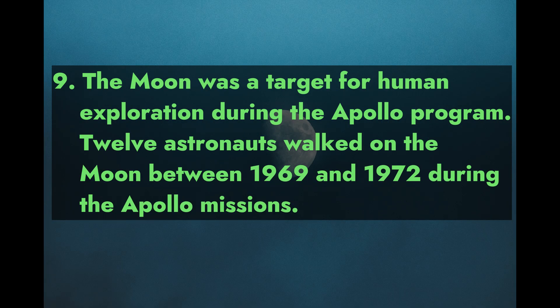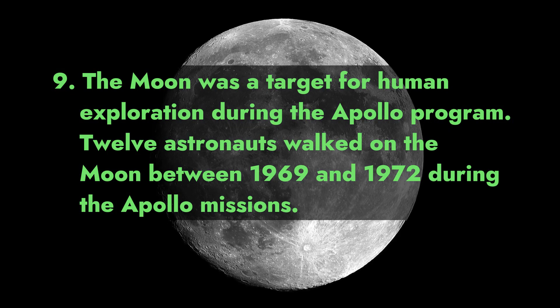Fact 9: The moon was a target for human exploration during the Apollo program. Twelve astronauts walked on the moon between 1969 and 1972 during the Apollo missions.